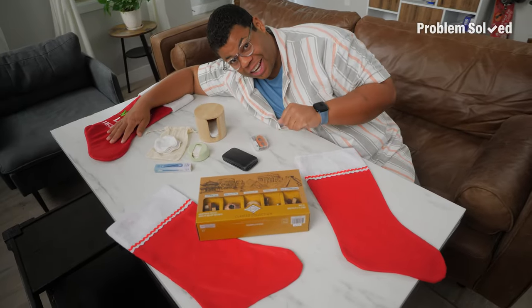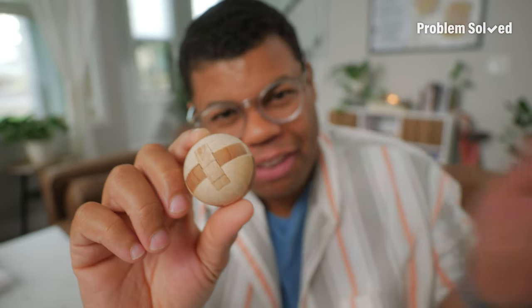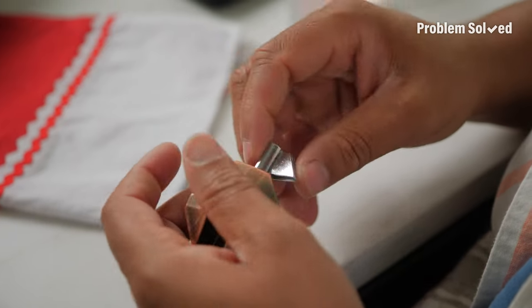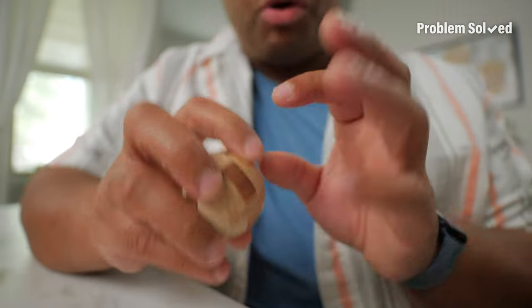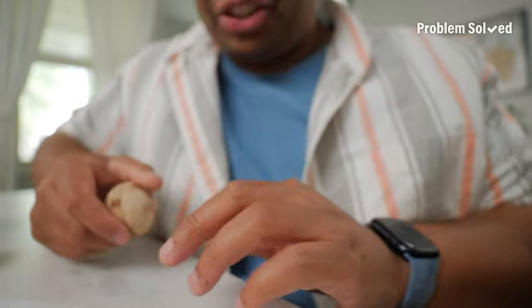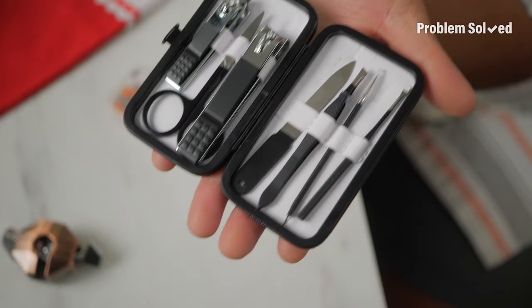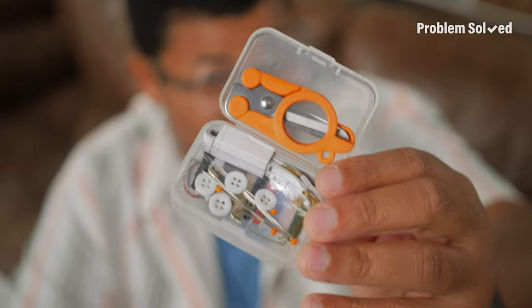These are my picks for stocking stuffers. Classic 3D puzzles and games are going to be perfect — they challenge the brain and I left them as little decor items on my desk. Simple travel accessories like a sewing kit or a manicure kit — all the things I need for a hangnail, a splinter, or trimming a nail. This small set is even TSA approved.